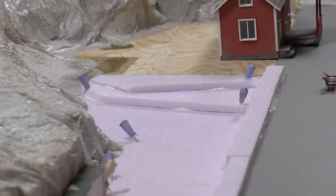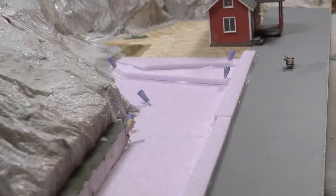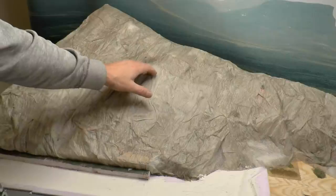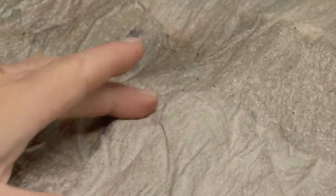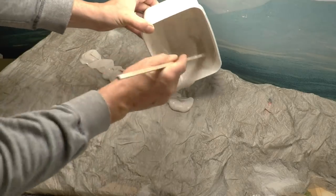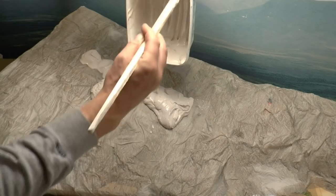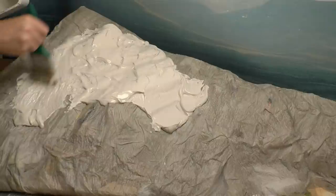Cover any cracks or holes with a new sheet of paper and soak with the water-glue mix. To avoid using too much plaster later, I fill as much as possible with styrofoam, which is light and easy to work with. Once the glue has dried, the landscape is semi-hard and you can make adjustments. Then it's time to cover the landscape with a layer of gypsum or Paris plaster.